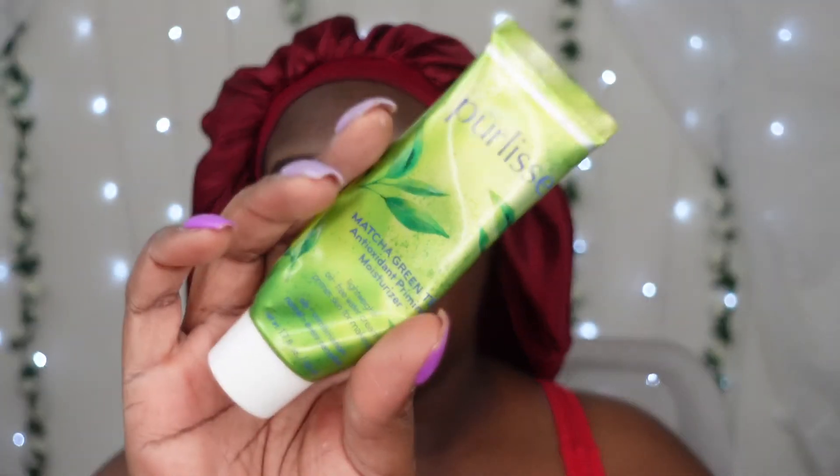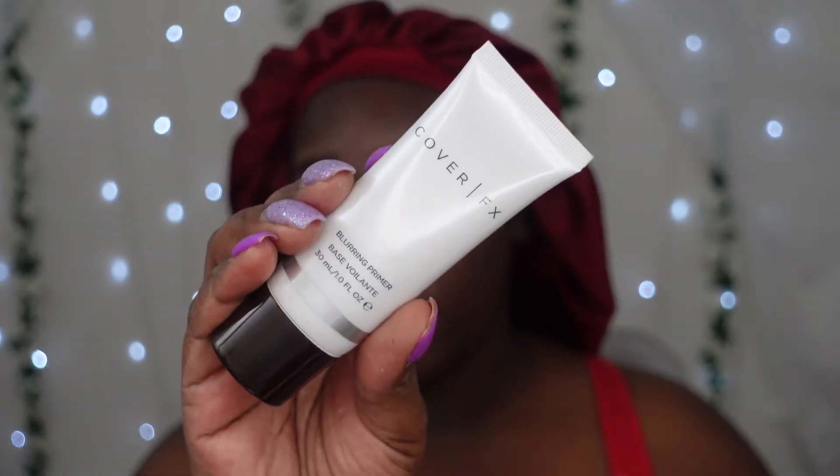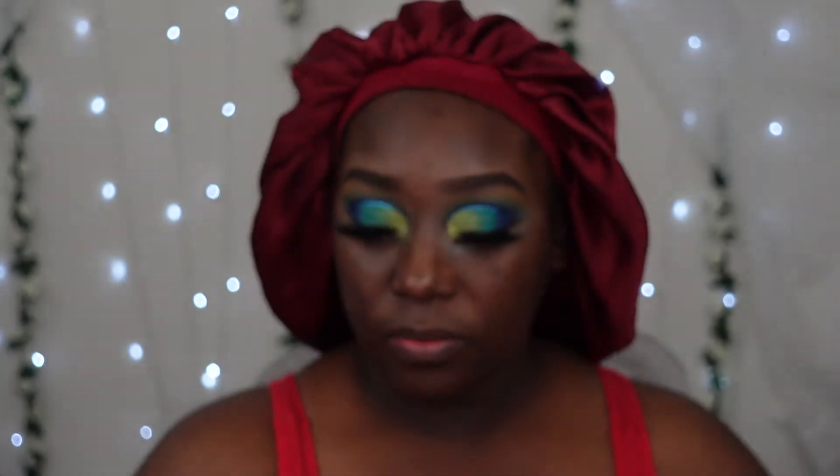Yes, a moisturizer — my green tea matcha. Check out the coupon code if you want to get some coins off your purchase. For primer, I'm going in with Cover Fix, the blurring primer — I need my pores to be gone.